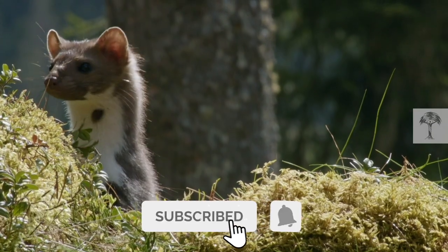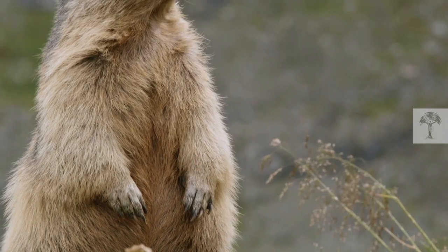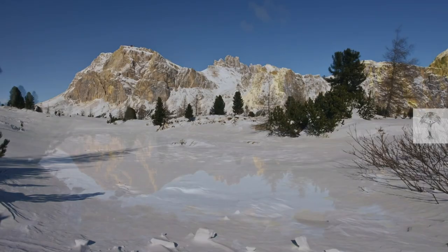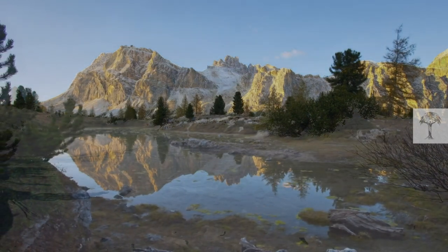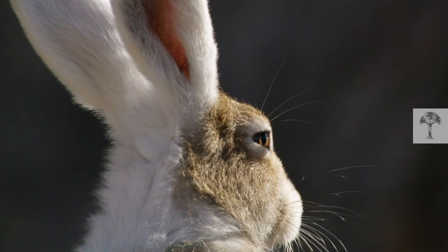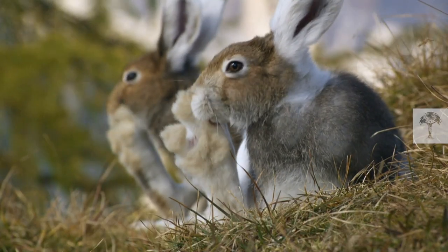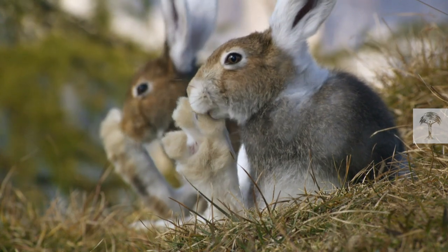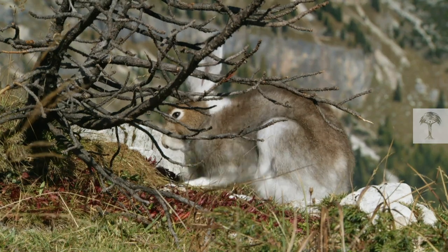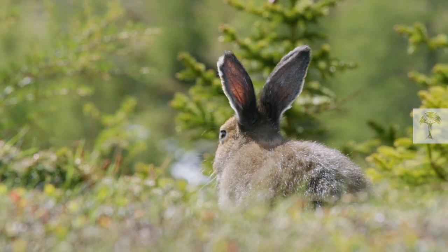Spring is arriving in the Alps, and as the days get longer, the mountains come alive. It's a busy time for nature, and hares in particular. With the snow vanishing, mountain hares are getting ready for spring — the colour of their fur changes from white to brown. Maintaining their disguise is crucial, especially because Easter is just around the corner.